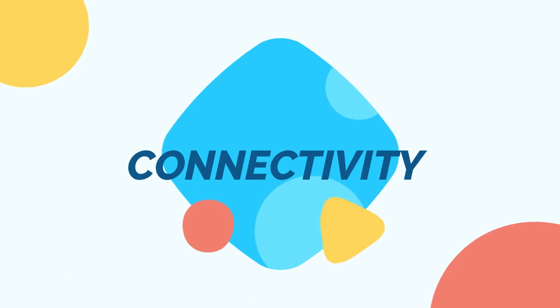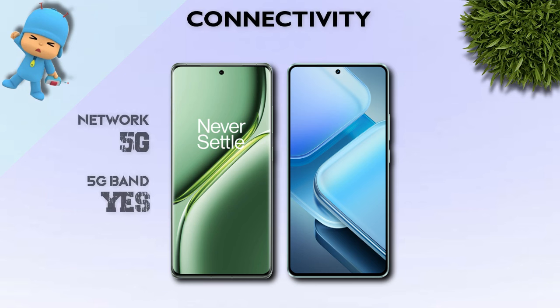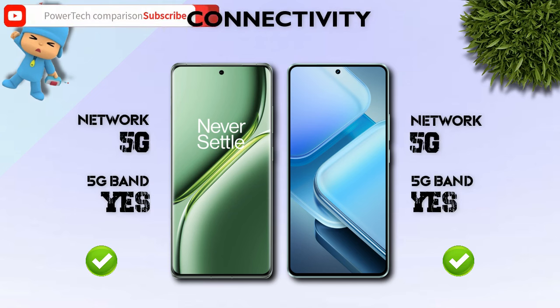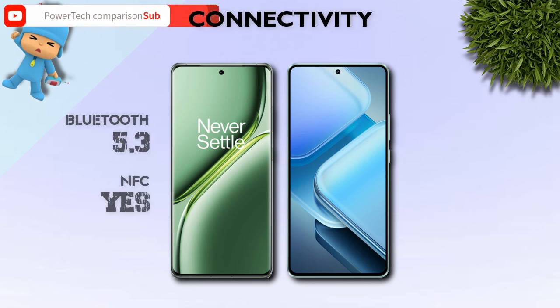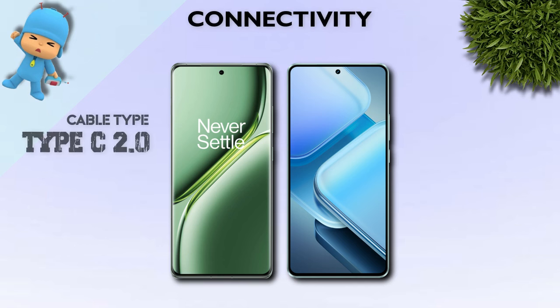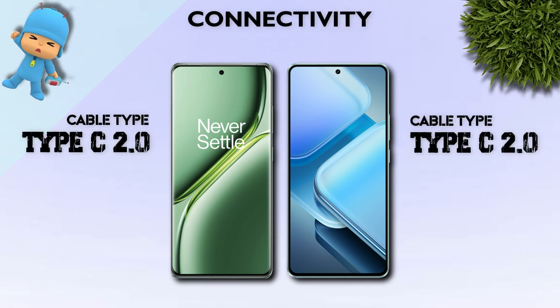Connectivity: both mobiles support 5G network and 5G bands. Bluetooth 5.4 is better. Cable type: USB-C 2.0 on both.